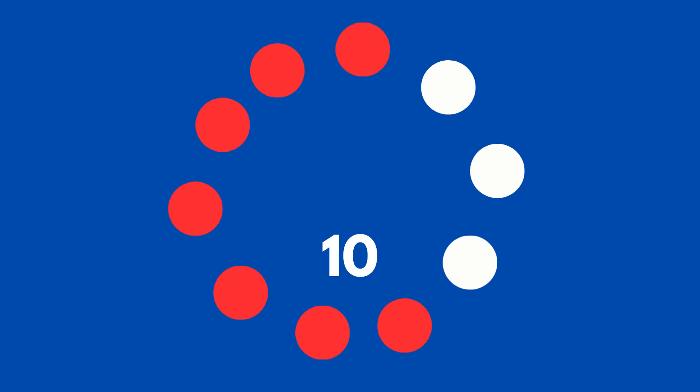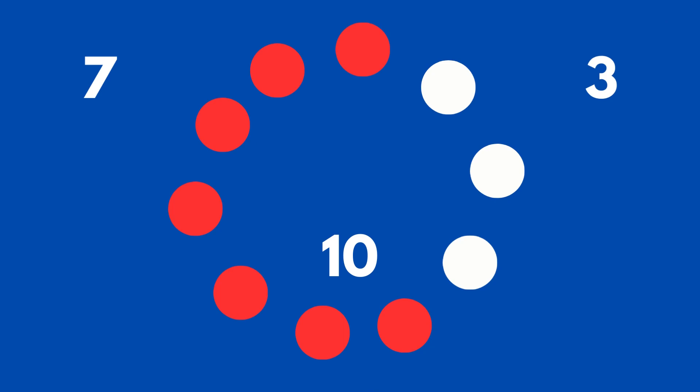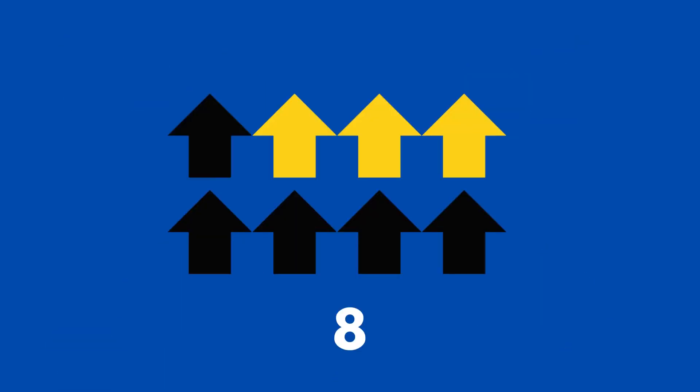There are ten circles. How many are in the red group and how many are in the white group? Seven red circles and three white circles. There are eight arrows pointing up. How many of them are yellow?